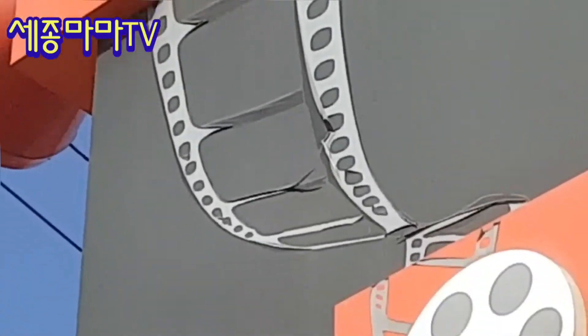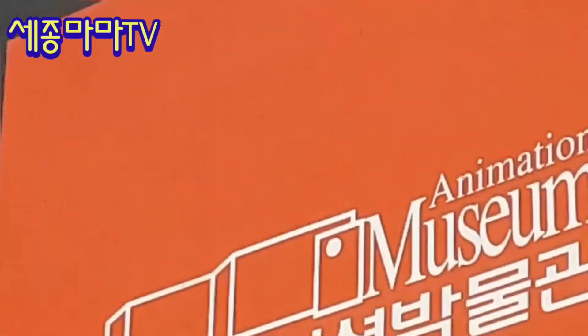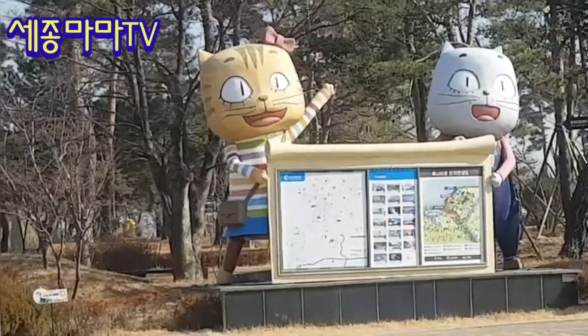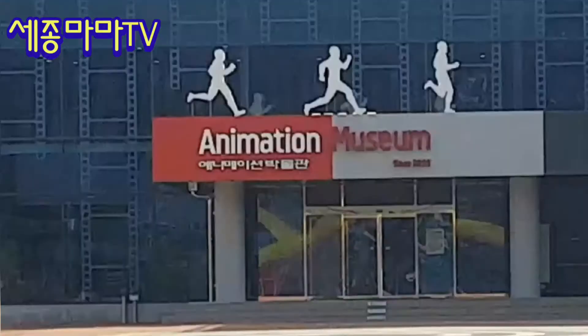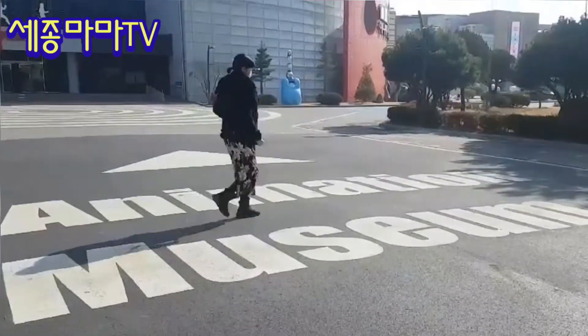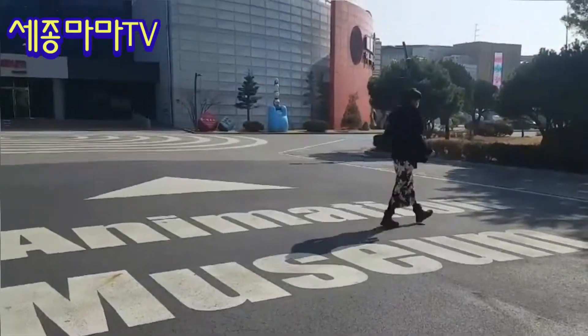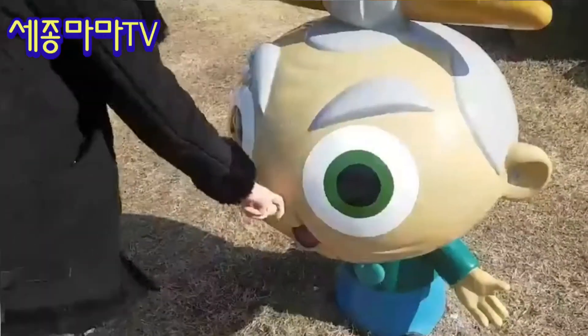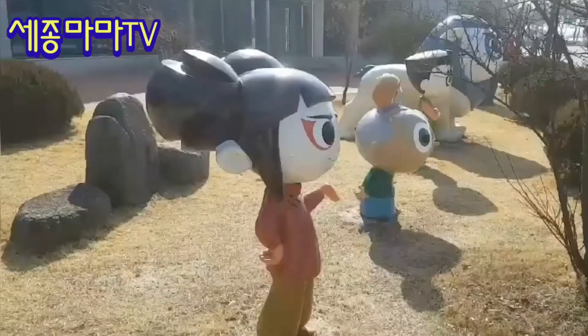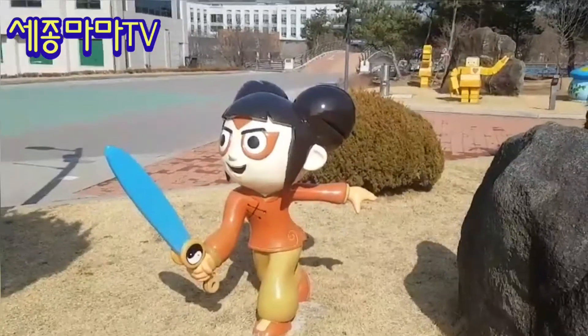I'm planning to have a new project English animation class from next semester, so that's why I needed to have a chance to know about the animation industry. There are many animation sculptures outside in the garden.